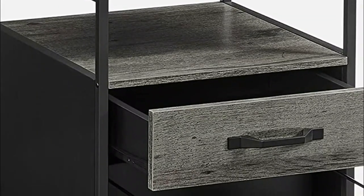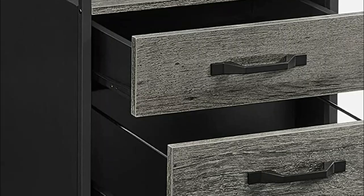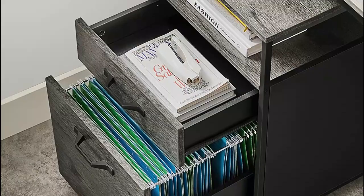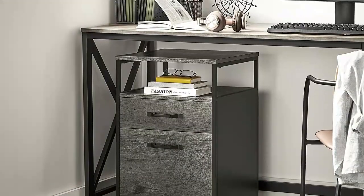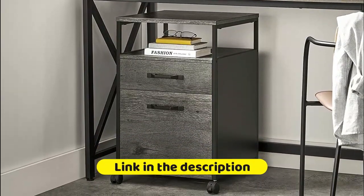This cabinet is equipped with four 360-degree swivel wheels, two of which have brakes to keep it in place. This allows the mobile cabinet to adapt perfectly to different situations, just like a good employee. Meet this industrial-style file cabinet. Perhaps the unique mix of charcoal gray particle board and black steel frame will inspire you to be more inventive at work.